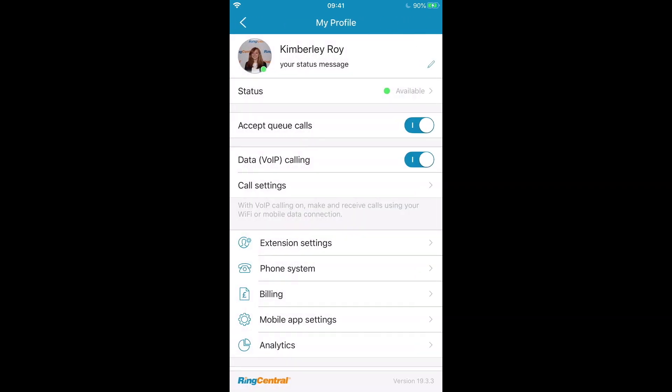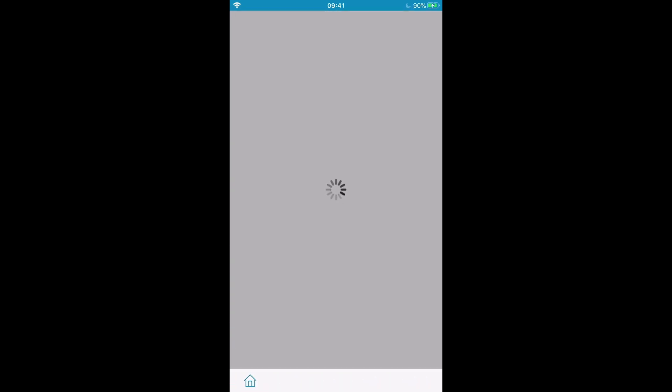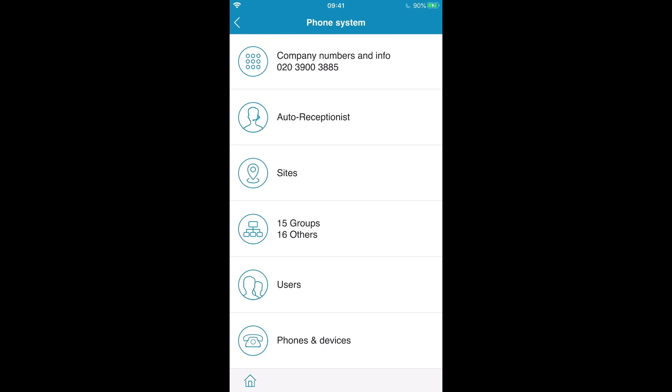The user I'm currently logged into is the super admin for my demo business. So not only can I update and edit my personal extension call settings from my mobile, I can also quickly go in and make any updates I need to company-wide settings such as greetings or call queue setups.